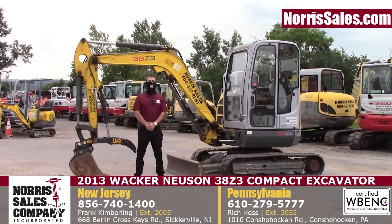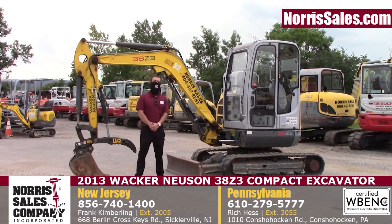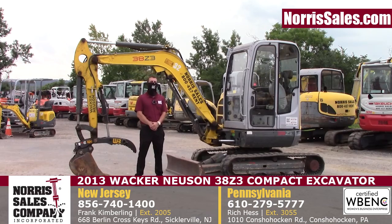Hi, I'm Nate with Norris Sales. This machine here is a 2013 Wacker 38Z3 with 2400 hours.